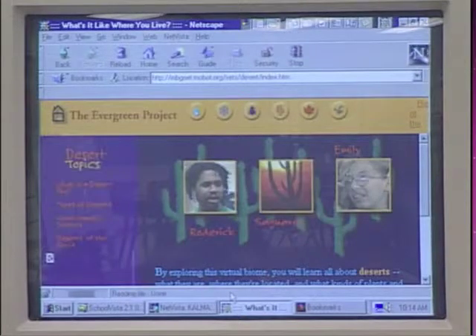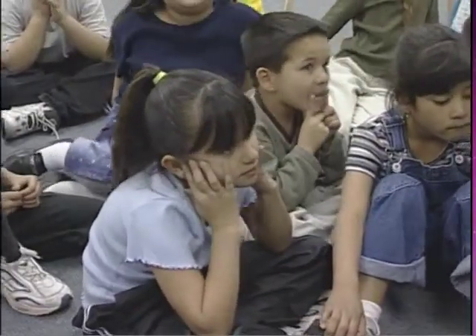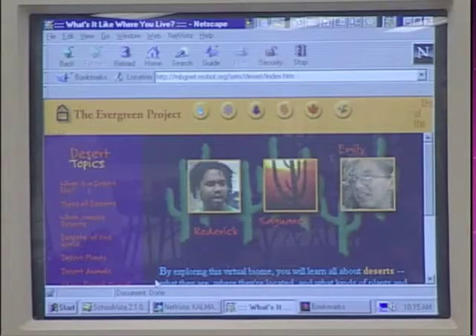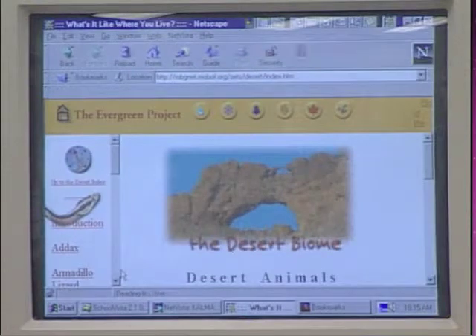This is going to give us a whole lot of information on the desert. What is the desert like? Today we're going to study desert animals. What we're going to do is click down here where it says Desert Animals, and this is what you will do. Remember when we have a hand, you can click on it. Let's go and look at some of the animals real quick.